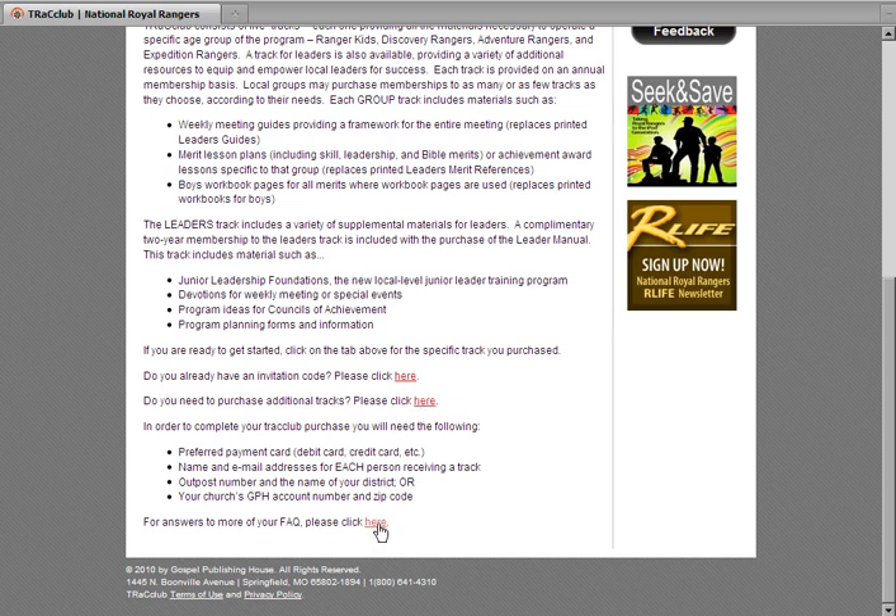If you've already purchased a track and set up an account, simply click on the corresponding tab above and log in to access your materials. If you've purchased the Royal Rangers Leader Manual, a complimentary two-year membership to the Leaders Track of Track Club is included. To access these free materials, use the invitation code on the inside back cover of your Leader Manual.